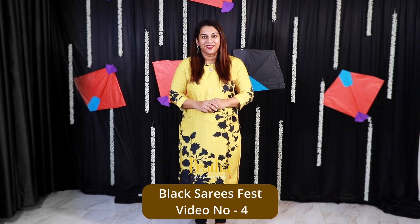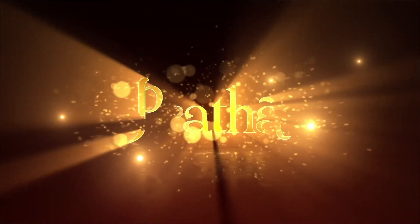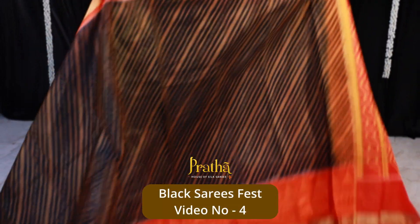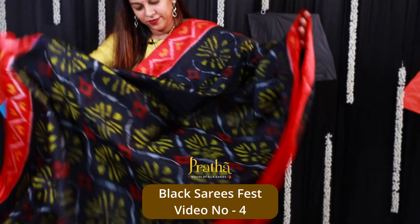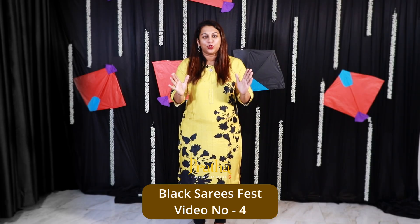Hello everyone, welcome to Pratha, this is Kavitha Kuparkar. This is video number 4 of our beautiful black sarees fest. We are showing stunning black coloured sarees today in different varieties. It's a huge collection right from sarees priced at ₹2,000 to sarees priced at ₹27,000–₹28,000. This video is a very interesting one — I will be showing all ikat sarees together, some silk cotton, some pure silk. Let's go ahead with the first saree.